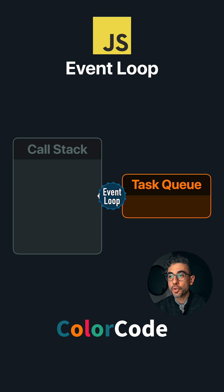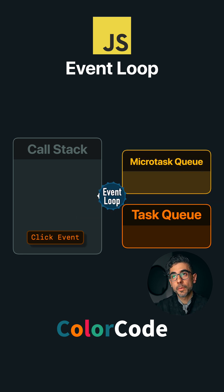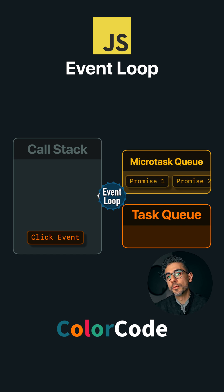When it's empty, the event loop tries to put things in there. It checks the task queue for any pending tasks like click events or timers and moves them into the call stack. There is also a thing called micro task queue where promise resolvers end up, and those have a higher priority in terms of what gets moved to the call stack.